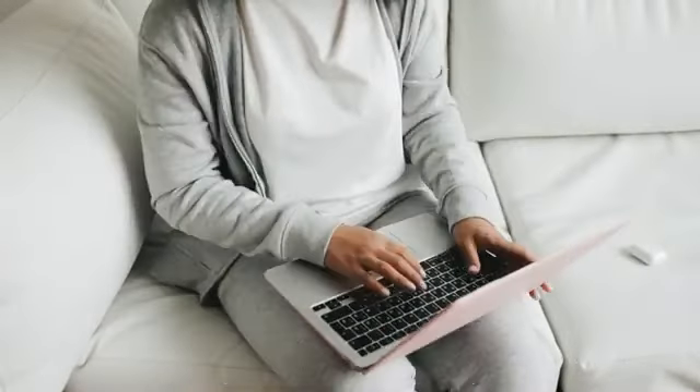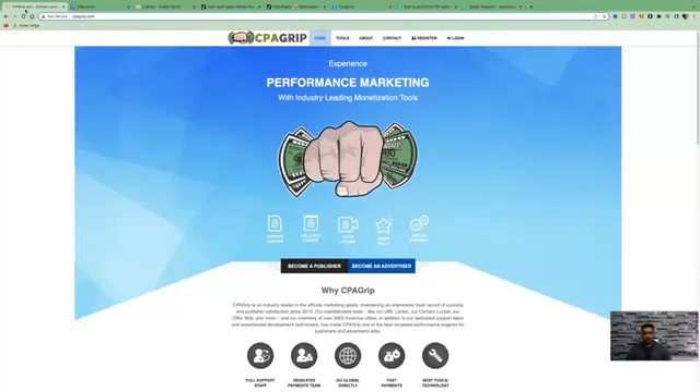Without further ado, let's dive straight into the content. We're going to be implementing a lot of steps today, so make sure you pay close attention. One of the websites we'll be using is called CPA Grip — this means cost per action. Basically, all we need to do is present an offer in front of someone, and all they need to do is fill out their name and email address with some basic information in order for us to get paid commissions. They don't have to purchase anything.